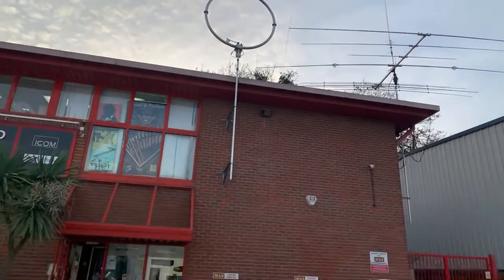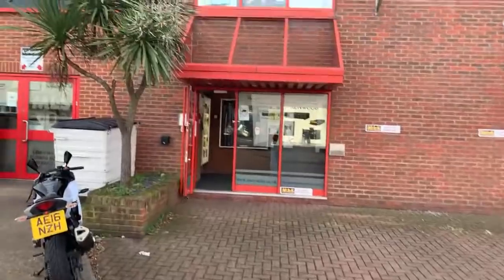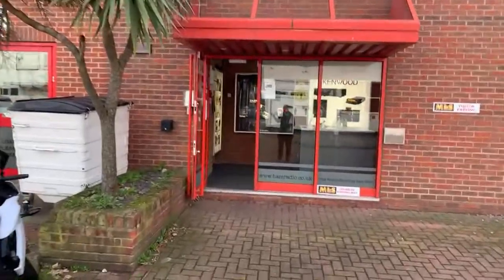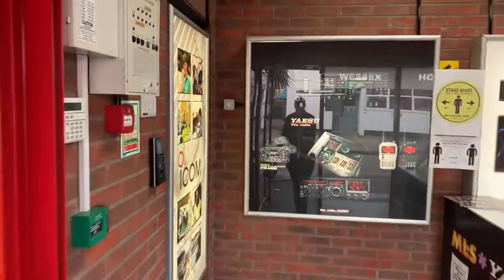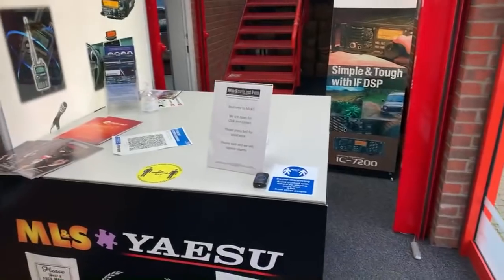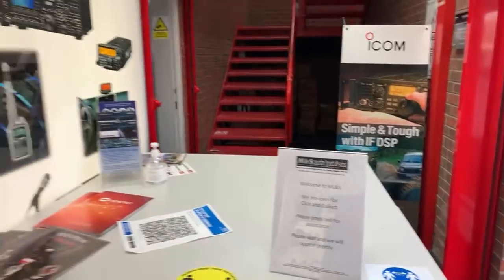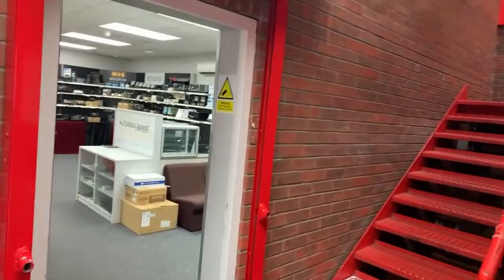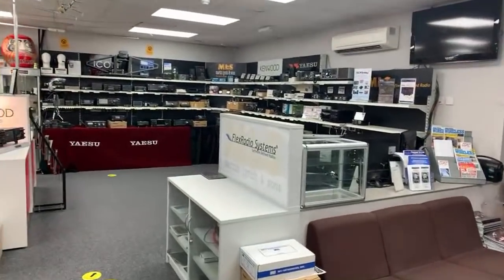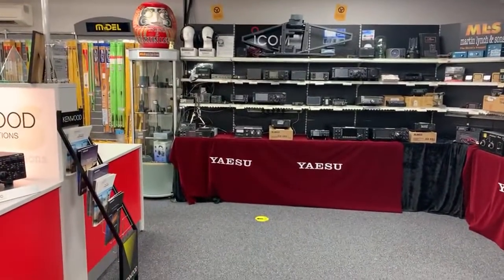Talking about the showroom — you can still click and collect. If you order online or over the phone you can still pick your order up in store. We've set up a counter here: you come, press the button, and one of us will come out with your order. A nice easy solution to comply with the current lockdown restrictions.